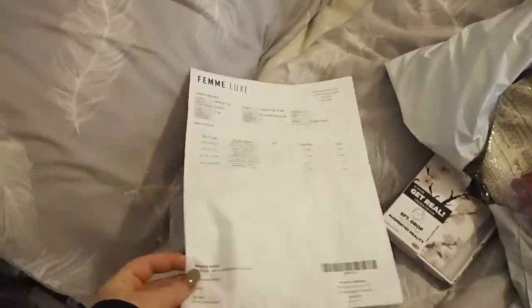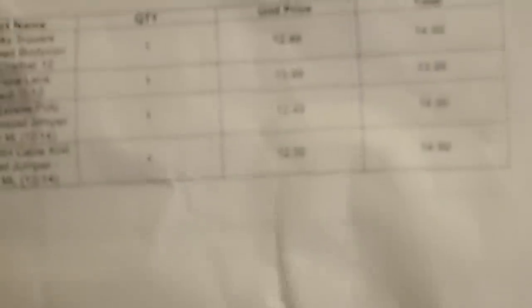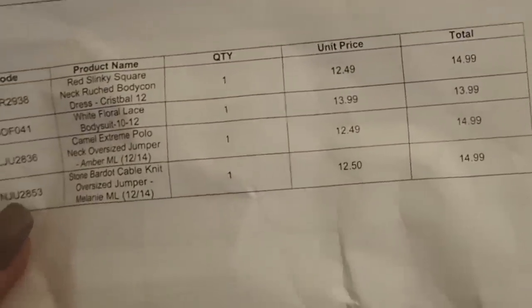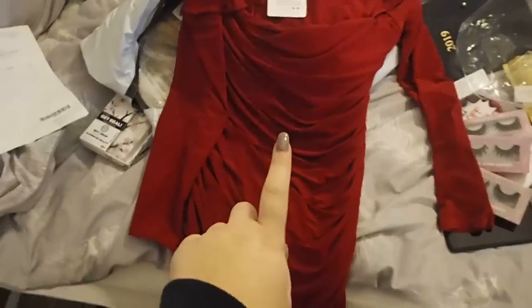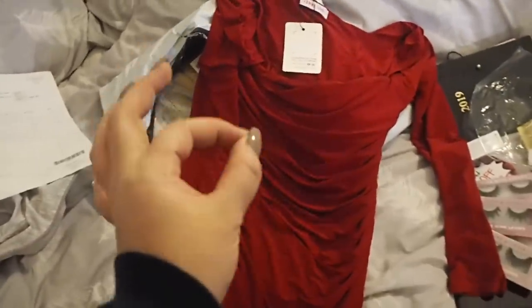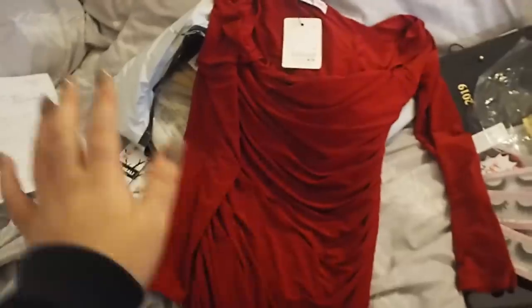Everything that Femme Luxe have sent me is super affordable — these are all gifted by the way, sent for me to talk about or review. They've sent all these products and all of them are under £15, so very affordable. First off, I'll probably show these in a haul at some point, but honestly this is going to be my new favourite dress.